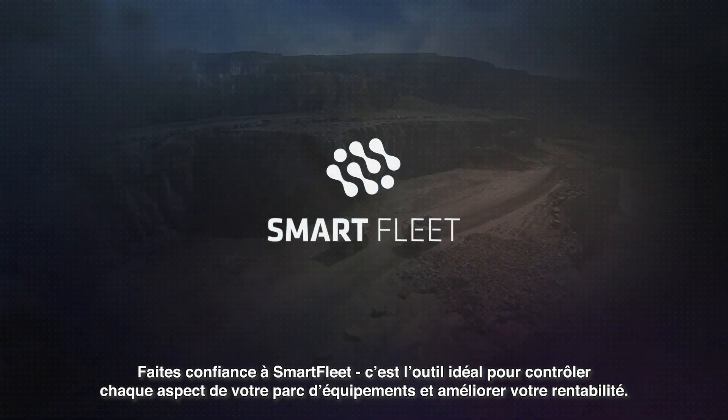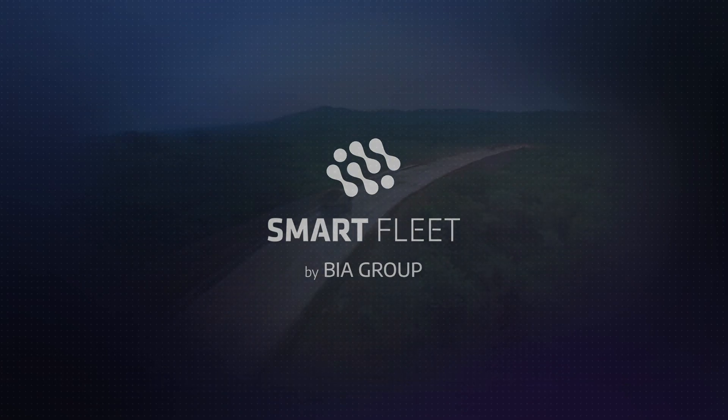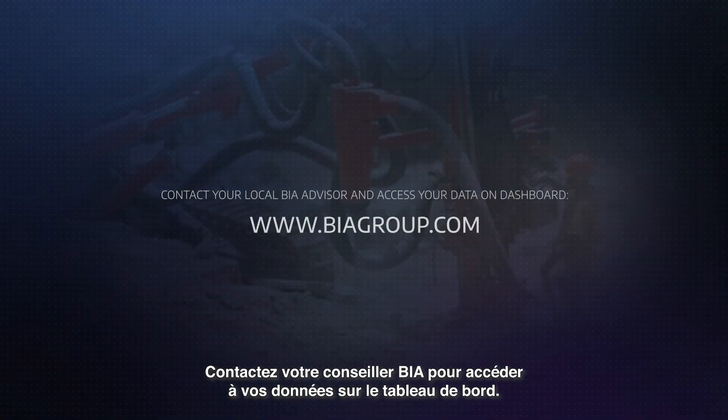Trust Smart Fleet. It's the perfect tool to monitor every aspect of your equipment fleet and improve your profitability. Contact your local BEA advisor in order to access your data on the dashboard.